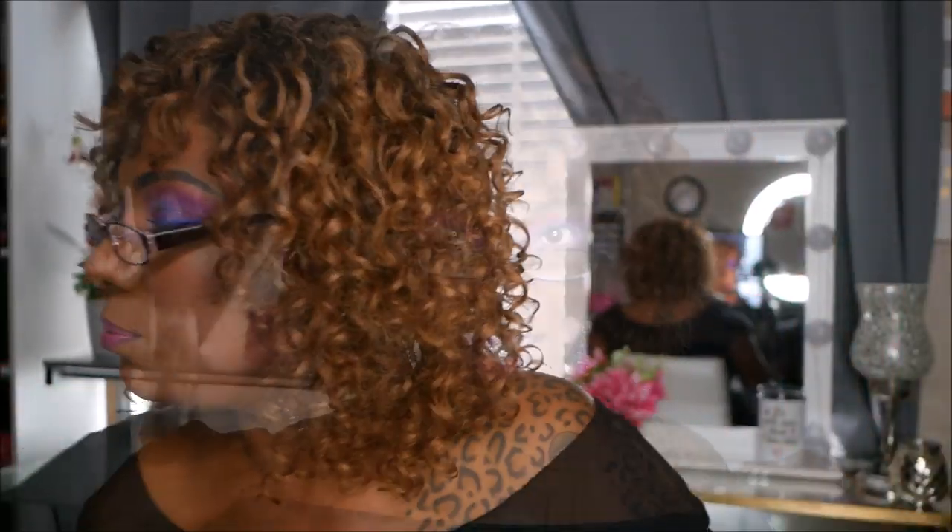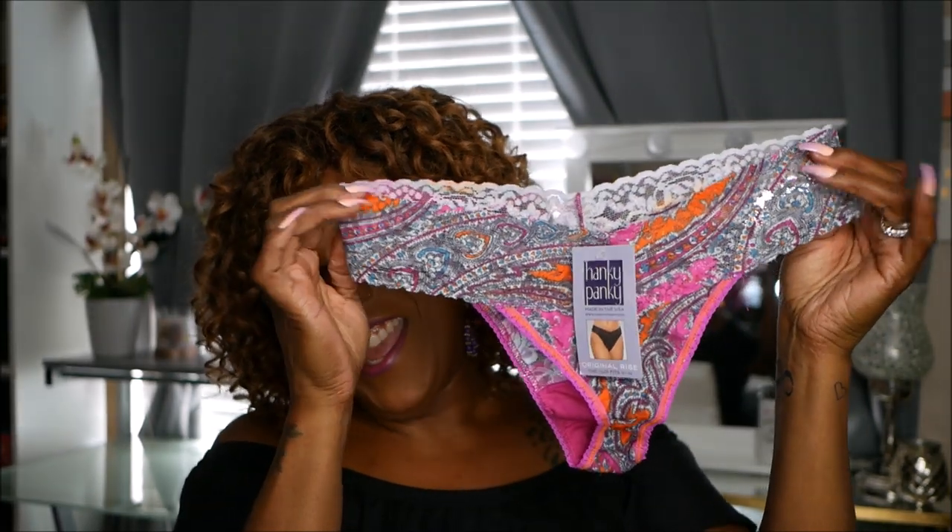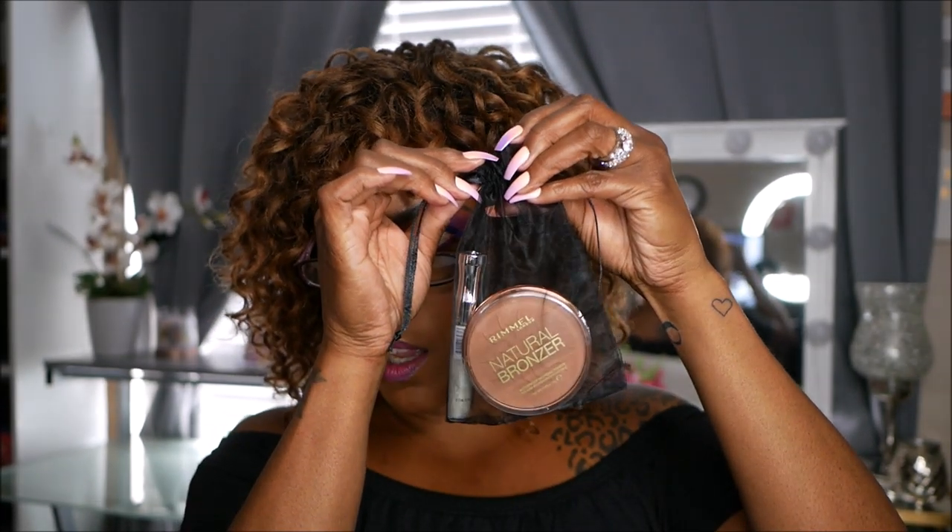Those were really nice items from Ulta. Now digging into the main bag — something really interesting: Hanky Panky put in a cute little pair of underwear. I guess if they don't fit you can give them away. Also we got a cute little duo from Rimmel — it has a natural bronzer and a lip gloss called Stay Glossy. Very cute. I like Rimmel products — affordable and they work pretty well.